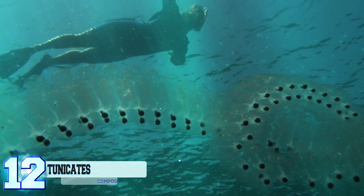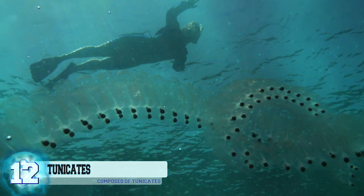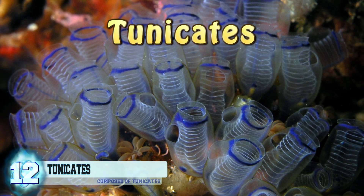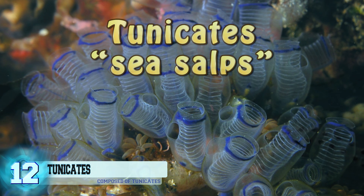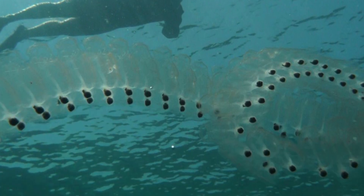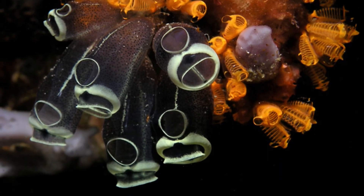Number 12: Tunicates. This ghostly looking tube looks like some strange long creature, when in fact it is composed of a bunch of smaller organisms called tunicates, or sea salps. They all link up and feed and move as a single mass by jetting water through their bodies. Colonies comprised of these animals can grow to be up to 15 feet in length.